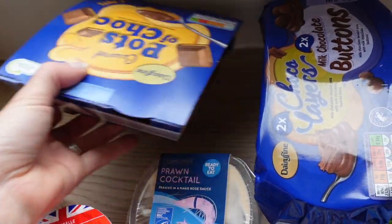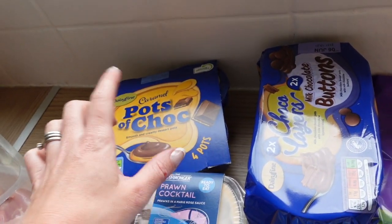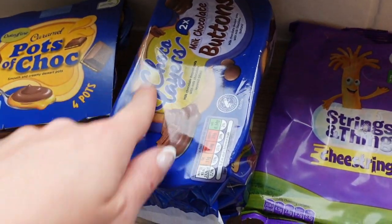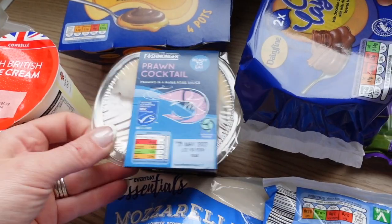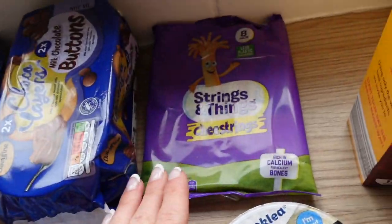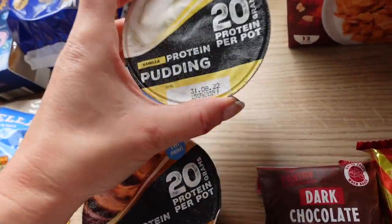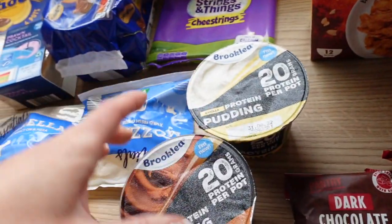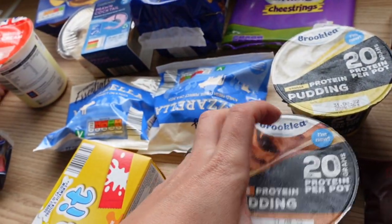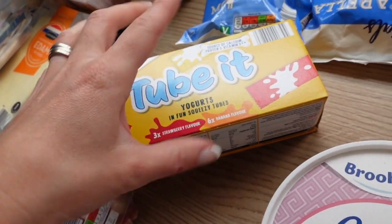I got some pots of choc for the boys — they haven't had those in a while. The ones from Lidl come in a red tub and last week there was only one pot left, plus the boys don't like them as much as these ones. I also got the layered ones as well. Got Graham the prawn cocktail — he loves that in a sandwich. Some single cream, some mozzarella, some cheese strings. I got two lots of the puddings — I couldn't get any from Lidl last week — so I got the vanilla one, which is probably my favourite, and the caramel one which I haven't tried yet. They're a really nice treat.